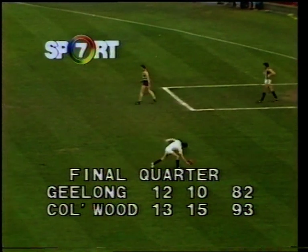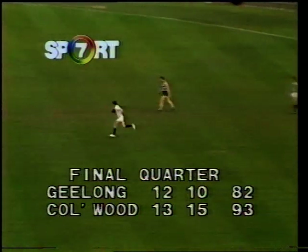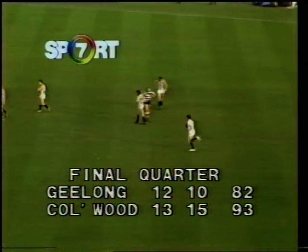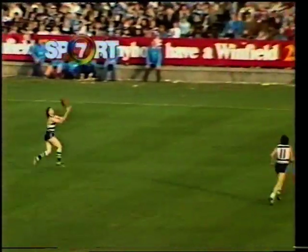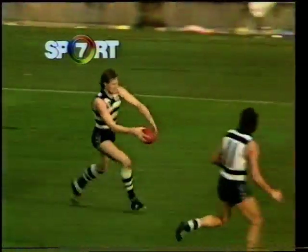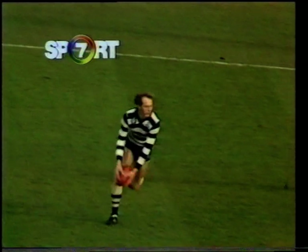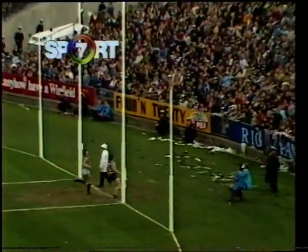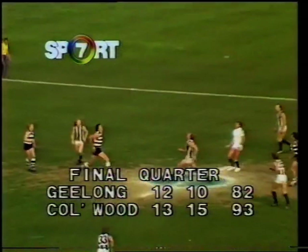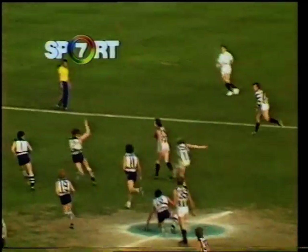Score: Collingwood 13-15-93, Geelong 12-10. Well there's still anything up to ten minutes of play left. Probably closer to seven, maybe even as long as ten minutes. And Geelong are still really in there pitching. The back line is doing a great job. Turner has been absolutely magnificent, particularly in this last quarter. And that's one of the rare occasions that Bright's been able to get away from Ireland, but he certainly made the most of it. Back into the centre — 82 plays 93 at the 23-and-a-half-minute mark.